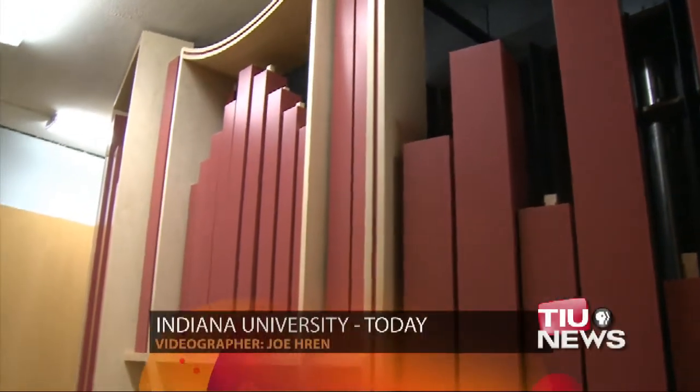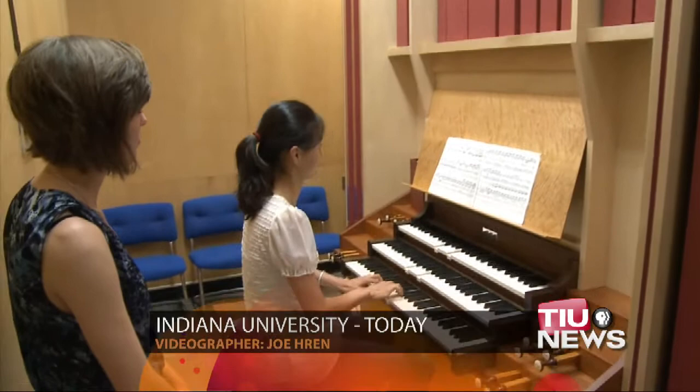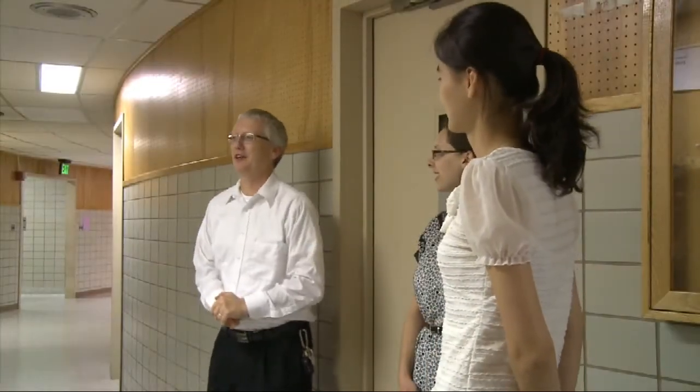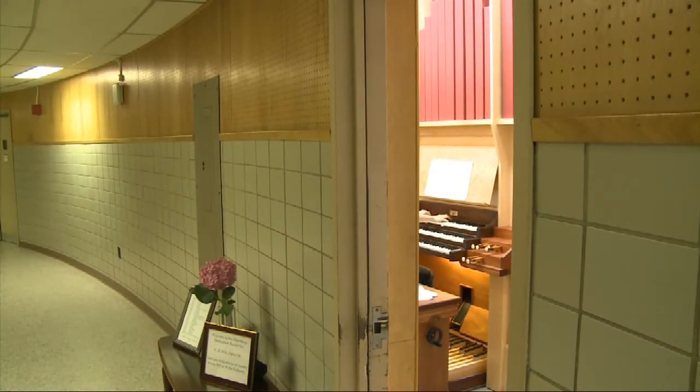Fewer students are choosing to learn how to play the organ, but as WTIU's Julie Raul reports, IU's School of Music is working to make its program more appealing. IU's Jacobs School of Music celebrated the installation of a new practice organ today with a sunup to sundown concert. Music students, teachers, and appreciators crowded next to the open door of a tiny practice room in the music annex to hear the sounds of the school's new practice organ.